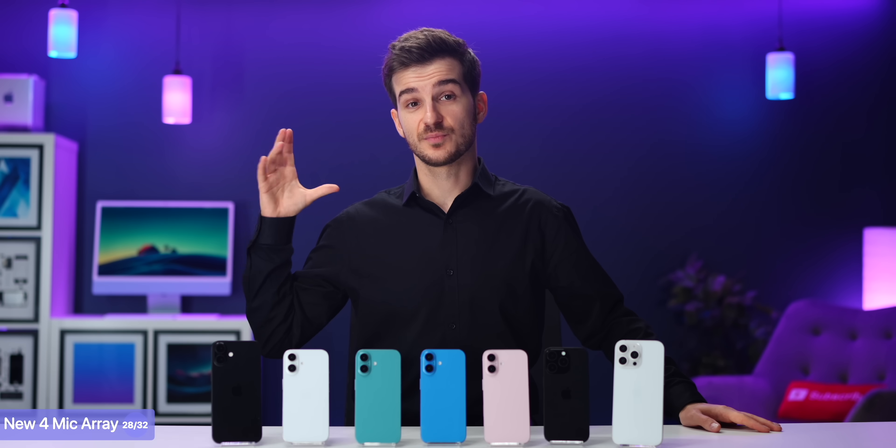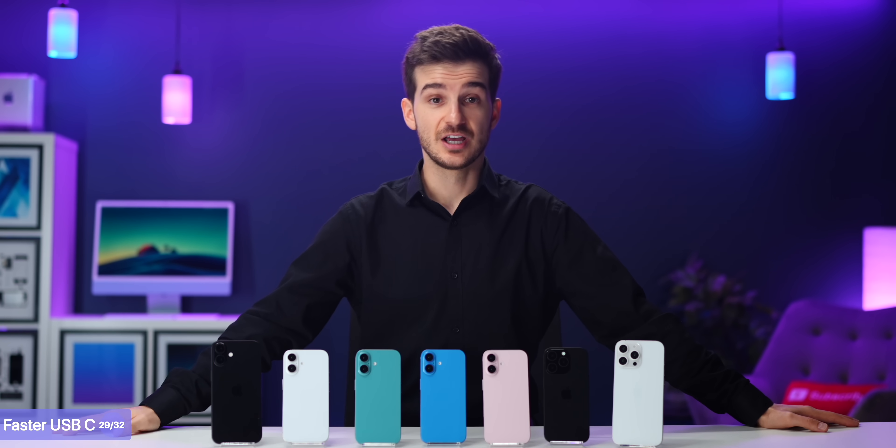Once you've taken these videos, transferring them to your computer is going to be much faster if you've got a Pro model.